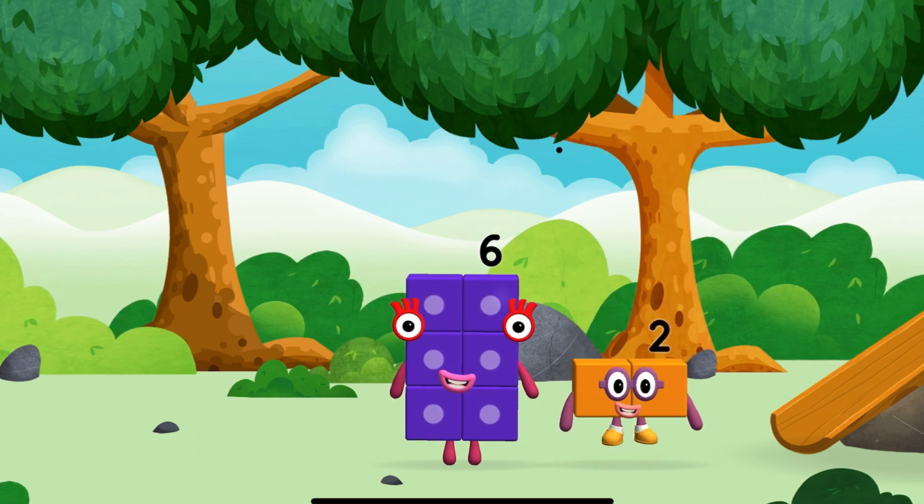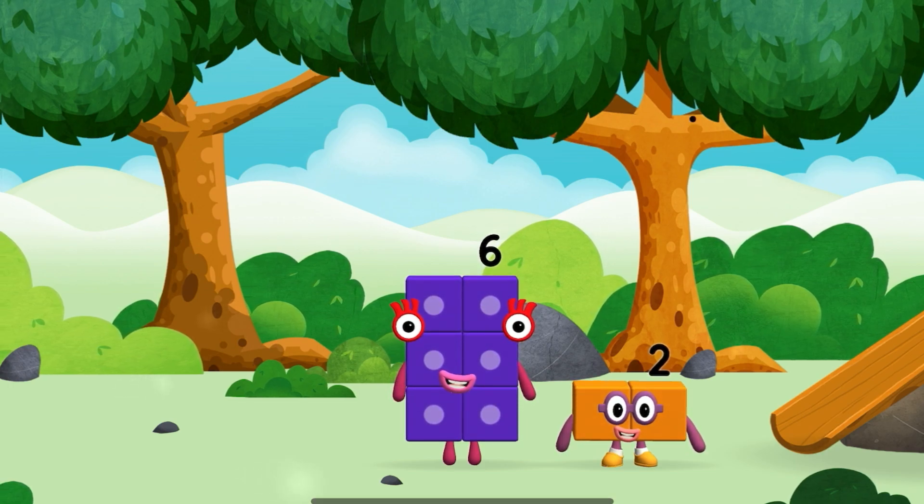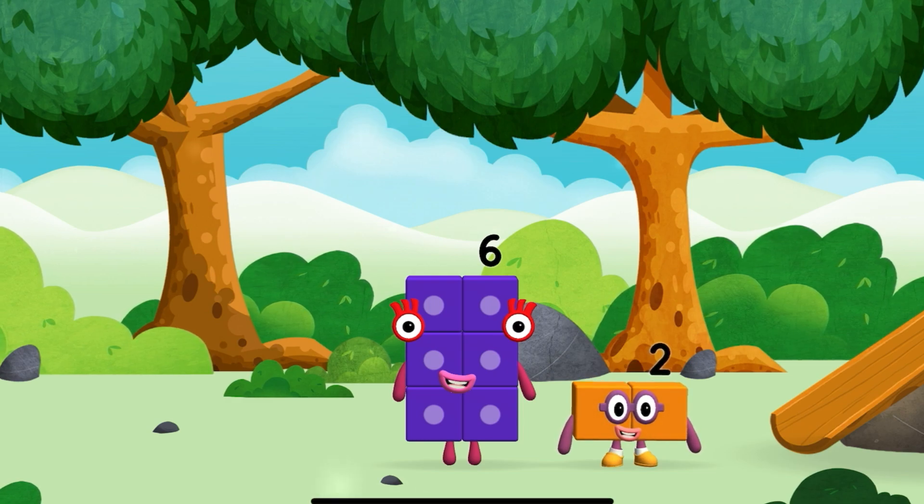Which Number Block did you find? I am 2, how do you do? Time for rhymes and skips and tricks!